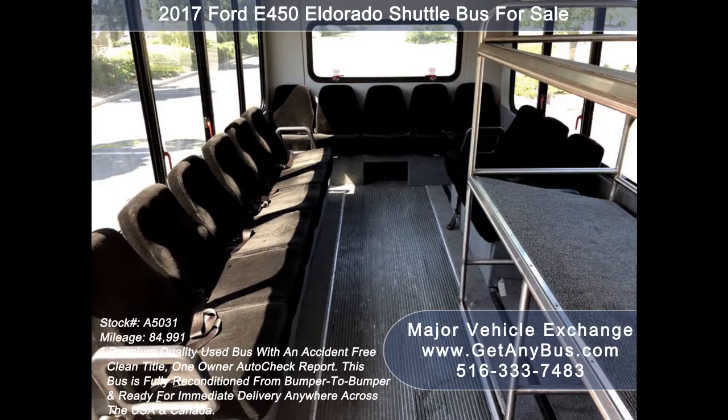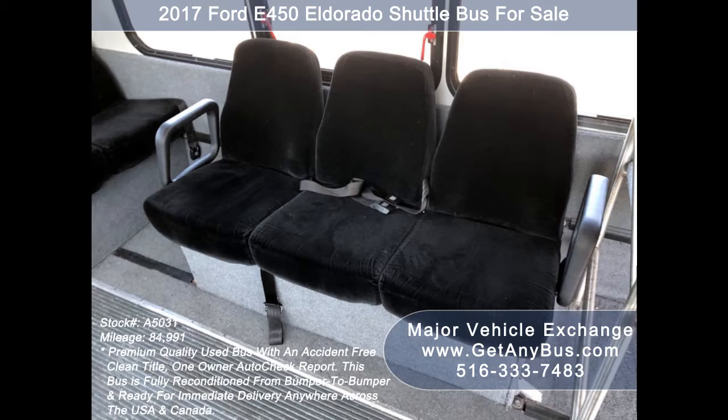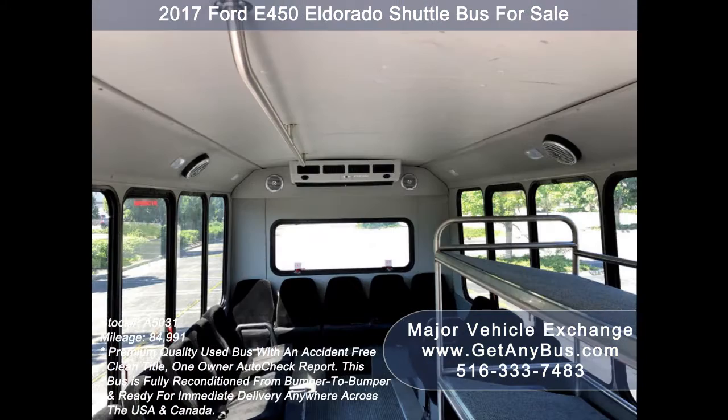Its seating arrangement is perfect for church groups, large families, group travel, hotels, airports, casino runs, limousine shuttle service, and real estate tours.